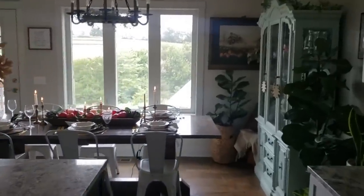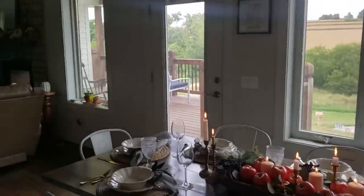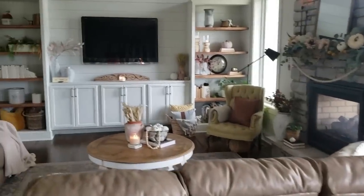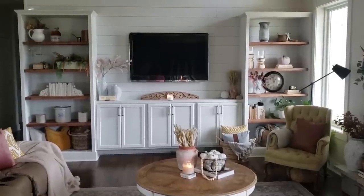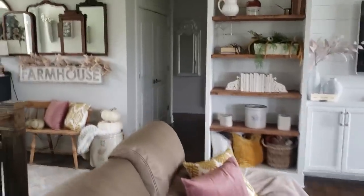We're going to go into my bedroom. Here's a little wider shot of our living room built-ins — some of my favorite projects that we've done.